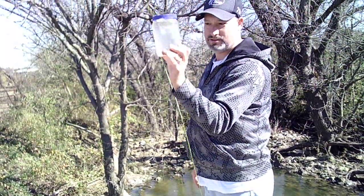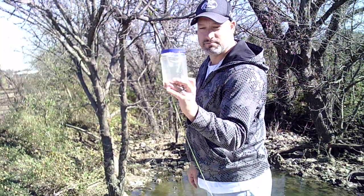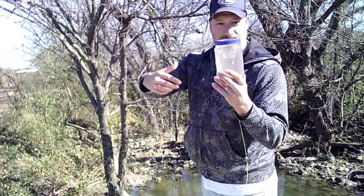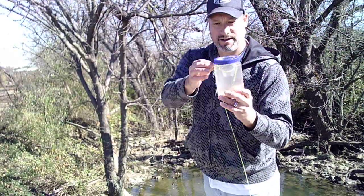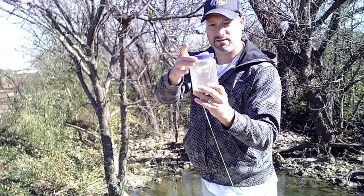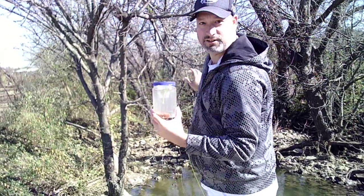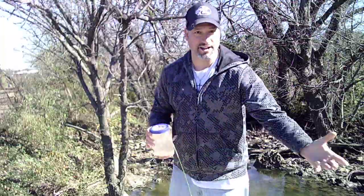Maybe some crawdads, maybe a baby bluegill or something. It's a nice little trap — it has a little plastic hole right here. I've got it tied in and full of water with some bait in it. I'm going to have my son launch it in the water. This is my son Hayden James.